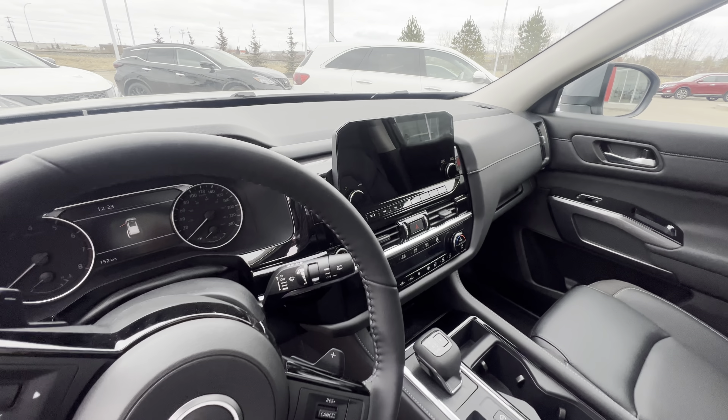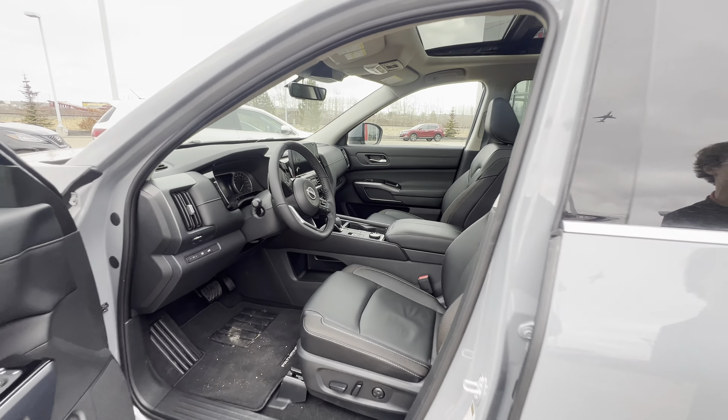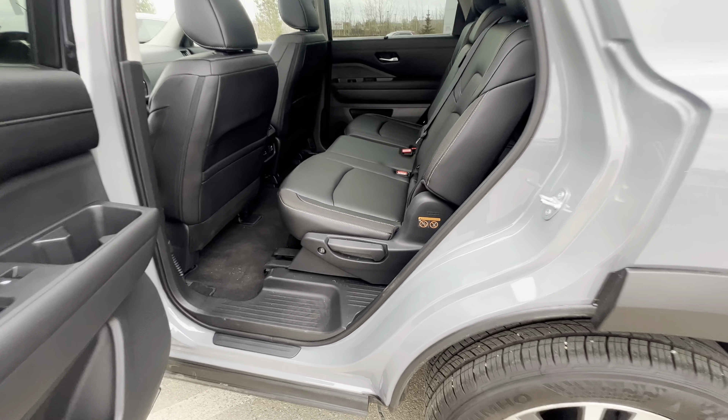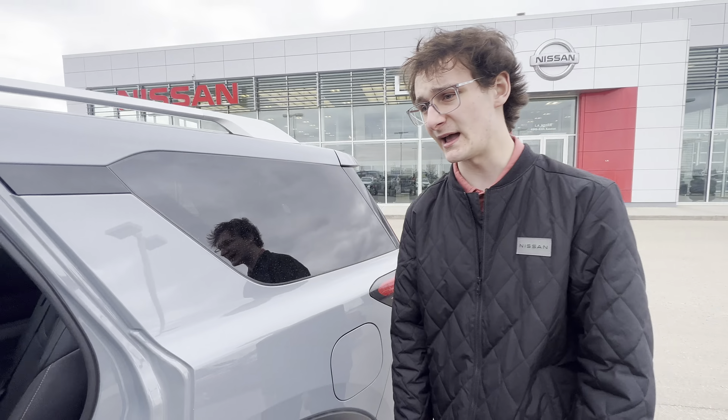I know you said that was a big feature for you. You're going to have your heated seats, heated steering wheel, and a massive touchscreen display in there as well. You're going to have a huge panel roof up top there as well.